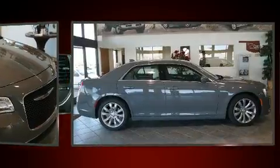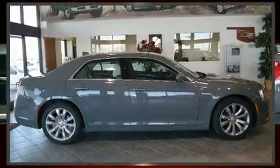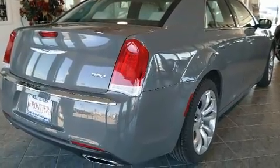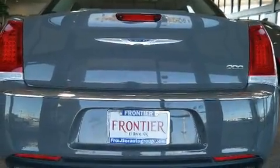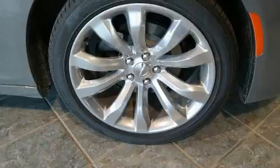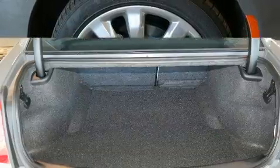Chrysler prioritized practicality, efficiency, and style by including leather upholstery, a tachometer, a built-in garage door transmitter, an automatic dimming rear-view mirror, an outside temperature display, remote keyless entry, and a power moonroof that opens up the cabin to the natural environment.